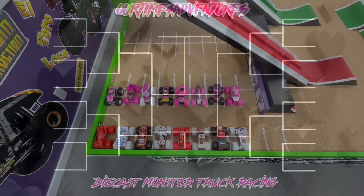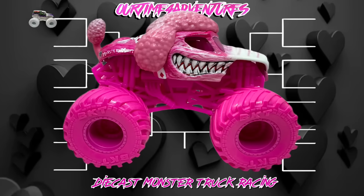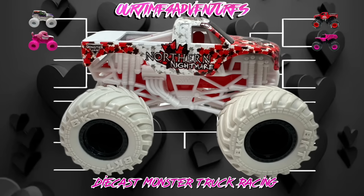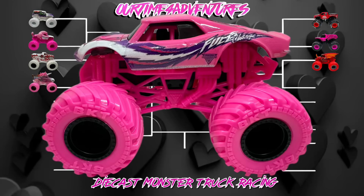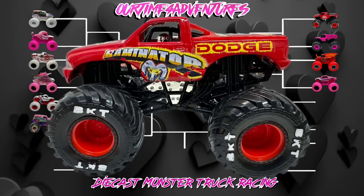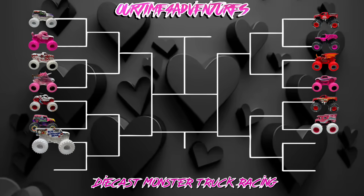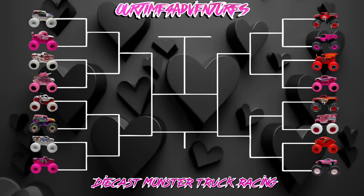Let's take a look at today's racing bracket. Up first for the Valentine's Day race: grave digger takes on monster mutt poodle, bigfoot faces earth shaker, northern nightmare races sparkle smash, bakugan dragonoid takes on full charge, monster mutt dalmatian races pink grave digger, raminator faces the barbie rv, ice cream man takes on calavera, and crustacean races the pink barbie treasure hunt corvette.